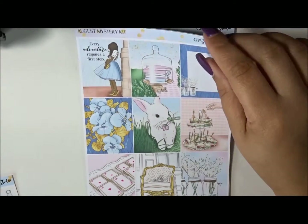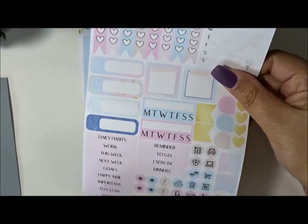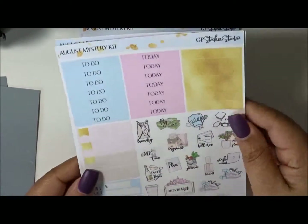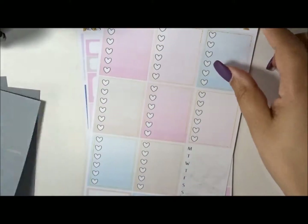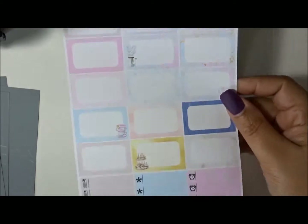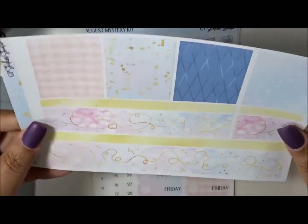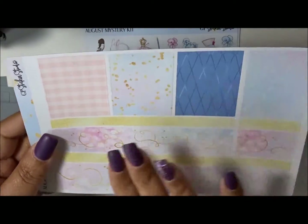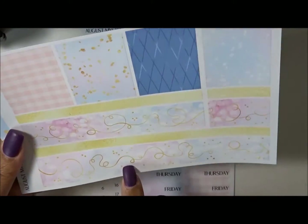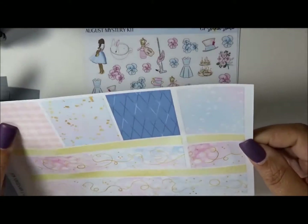So here are the full boxes and you have some washi strips at the bottom, her functional page. Here are the headers, more function icons, full boxes, half boxes, and some littles. The bottom washi is gorgeous and I'm definitely going to be adding some. I'll probably just use this in my personal and then maybe bring in some Simply Gilded washi for that as well. So this is really cute.